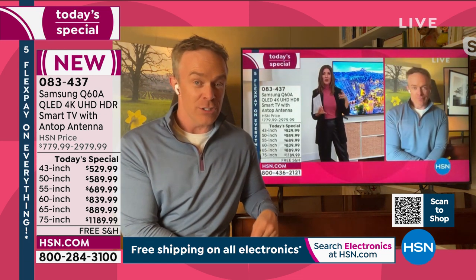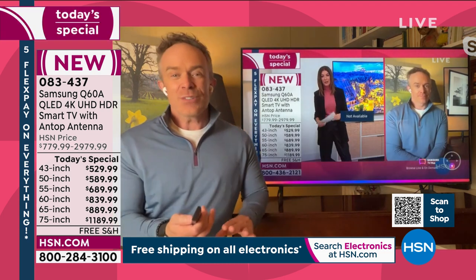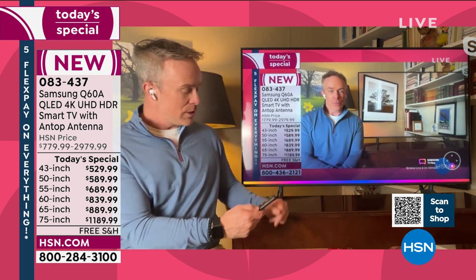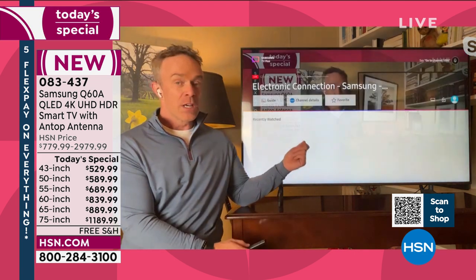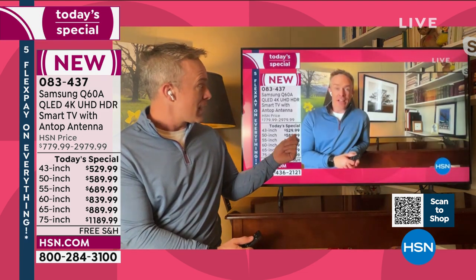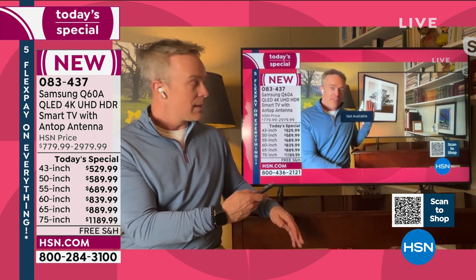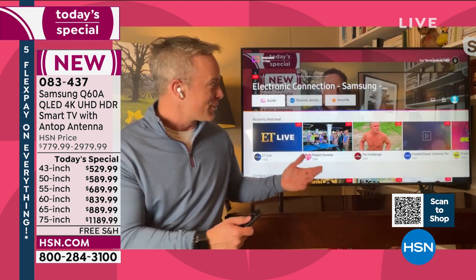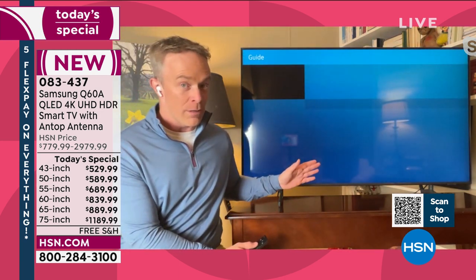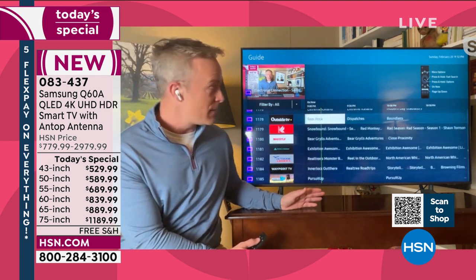When you turn it on — here's Sarah and I on the HSN channel, which is free because it's part of Samsung TV+. Samsung TV+ is Samsung's own streaming channel. You're going to get 150 free channels: QVC, HSN, Family Ties, Baywatch, and more. There's something here for everyone — whether it's the car fanatic, the crafter, or home decor. All these great channels are free on the Samsung TV+ app.